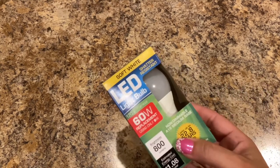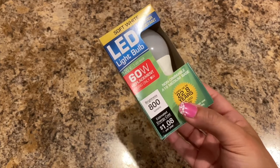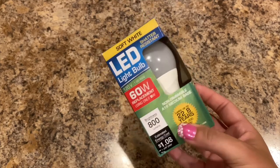My husband needed an LED light bulb — 60-watt replacement using only 9 watts. We use these all the time. This is in soft white and they're really good light bulbs.